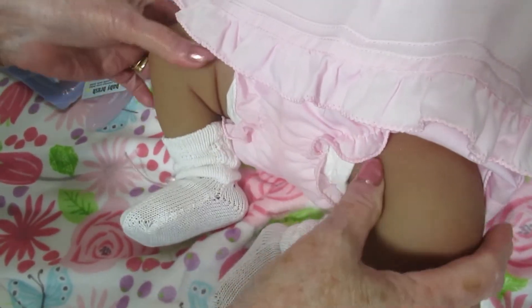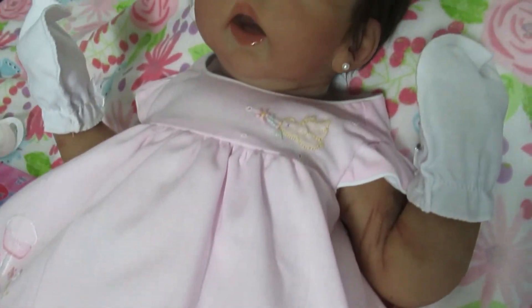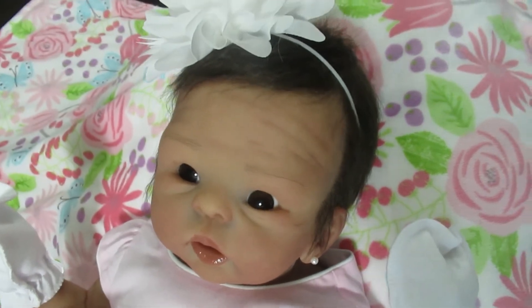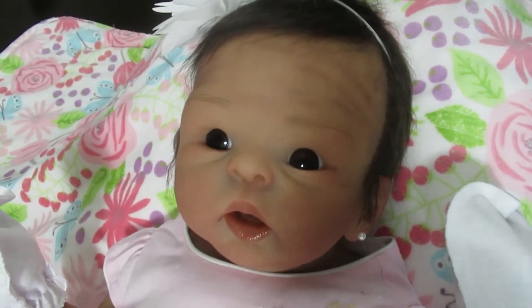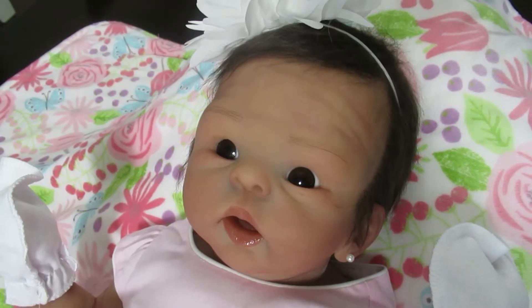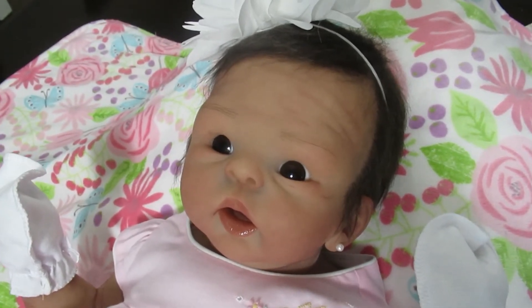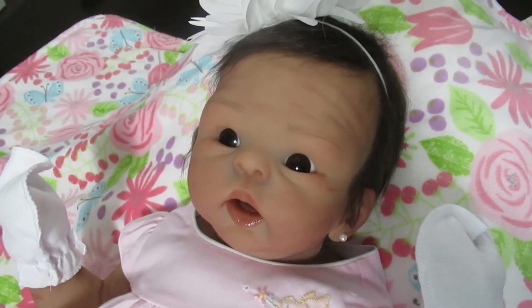She is absolutely beautiful, and Joanne, I put pictures of her on Facebook and everybody loved this baby. This is absolutely gorgeous. She is a twin to Sawyer, and Sawyer's really nice too if you want twins. She weighs about 10, 10 and a half pounds and she's just absolutely beautiful.